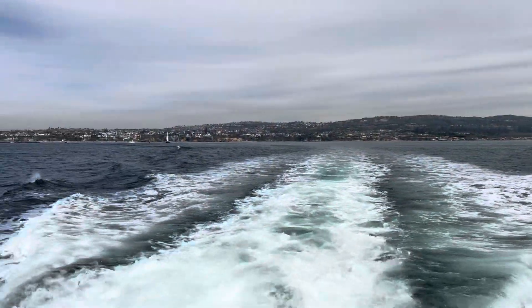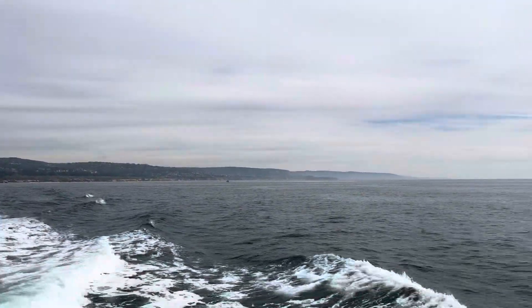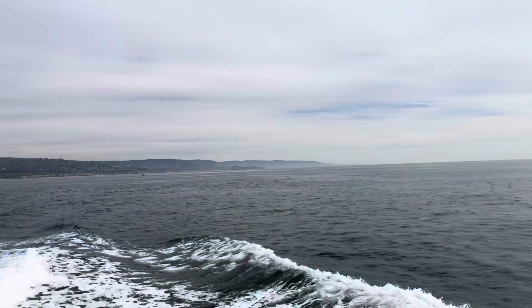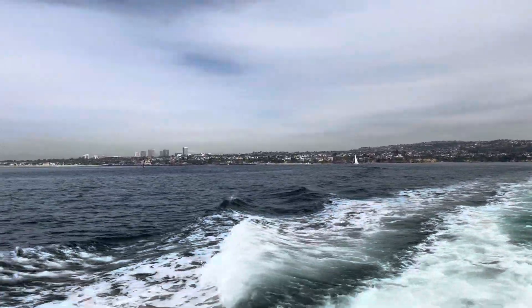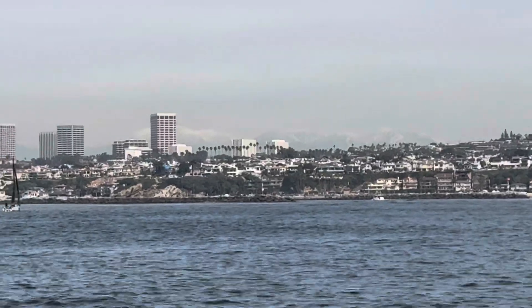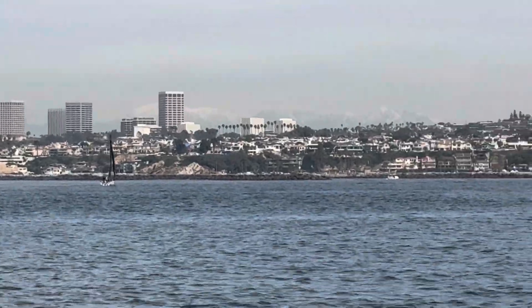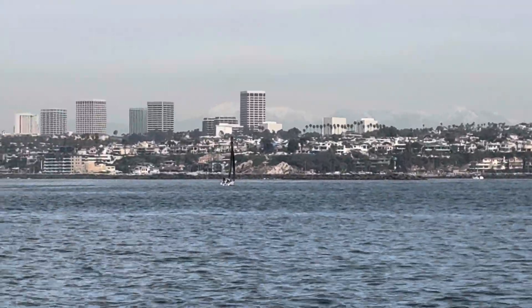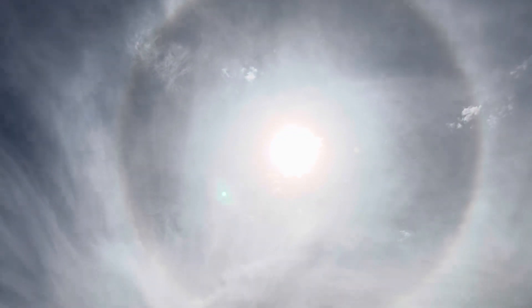Let me flip the camera around and show you the view leaving Newport. It's not the most beautiful day in Southern California — it's a little bit overcast today and we're expecting a little bit more rain to come in early this week. If you look over there, you can almost see the mountains with some snow on them. Southern California has a beautiful skyline, and with that marine layer it's almost like a halo around the sun. How cool is that?